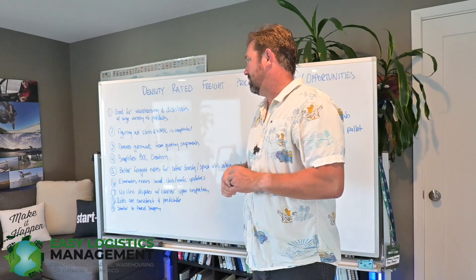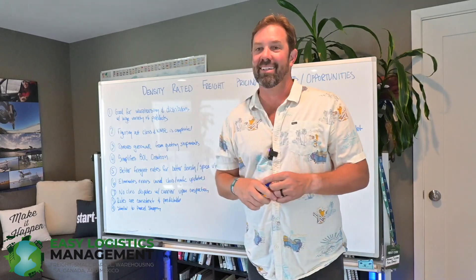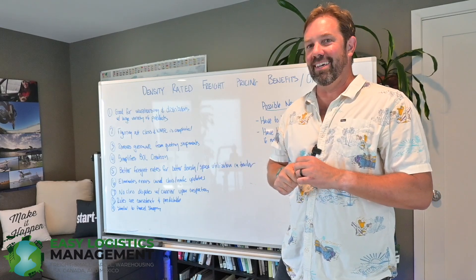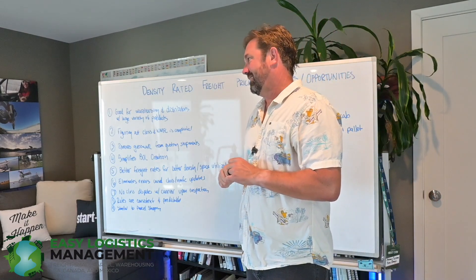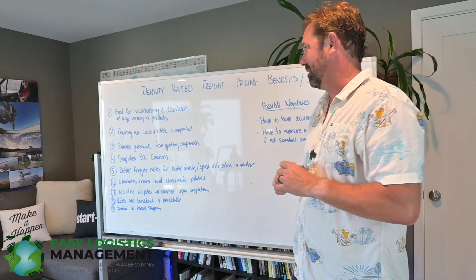Number two: figuring out the class and NMFC code is fairly complicated. Even we grapple with it sometimes. People will send us these obscure things that they're shipping and there are seemingly 50 ways you could classify it. It's somewhat open to interpretation and it's not 100% accurate all the time.